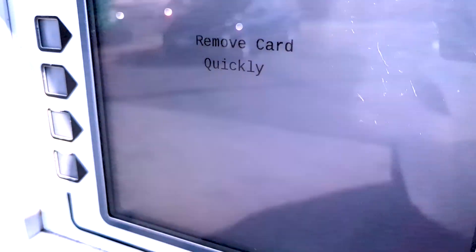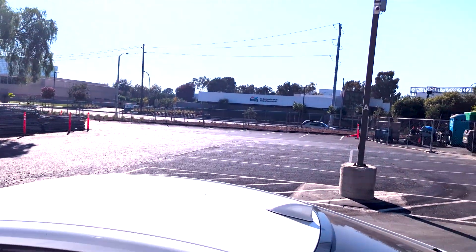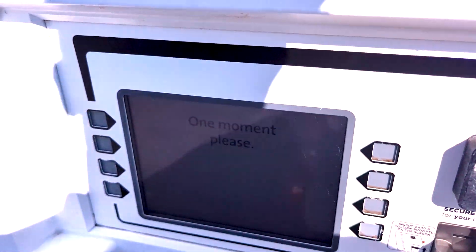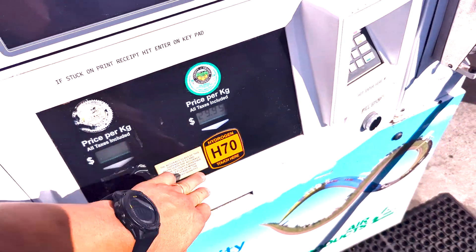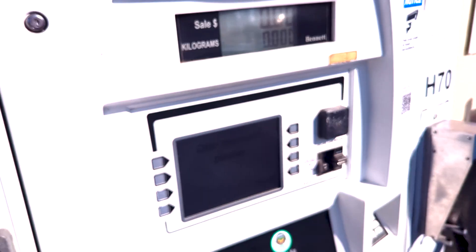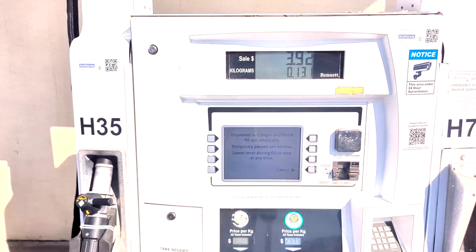We're going to insert the card again, enter the zip code, and select no receipt. The prompt says to insert the nozzle — just heard the sound. Sounds like hydrogen's going in. Yes, we are in business.